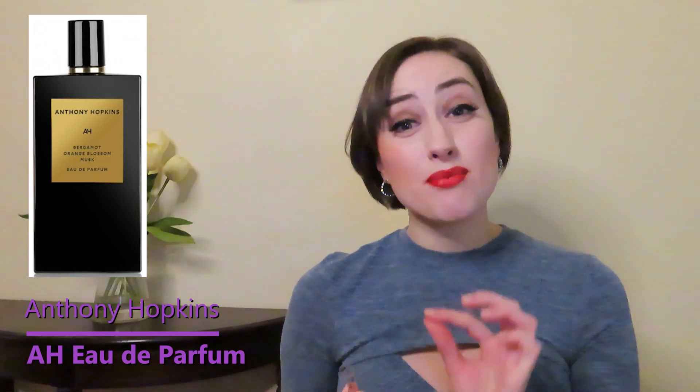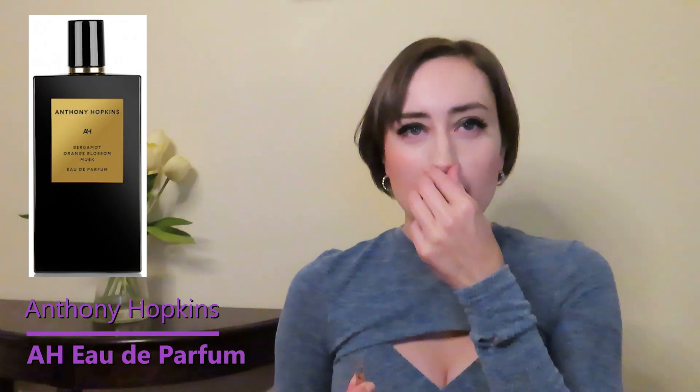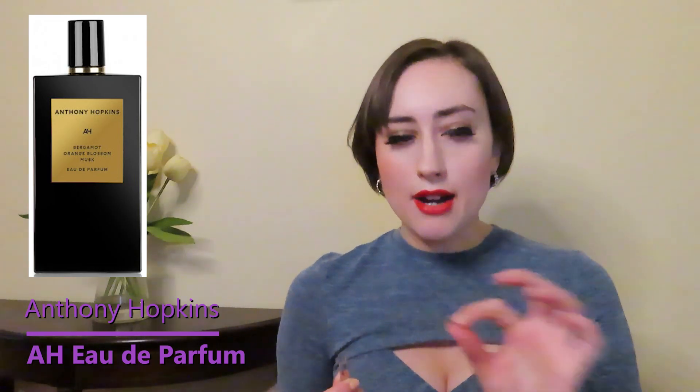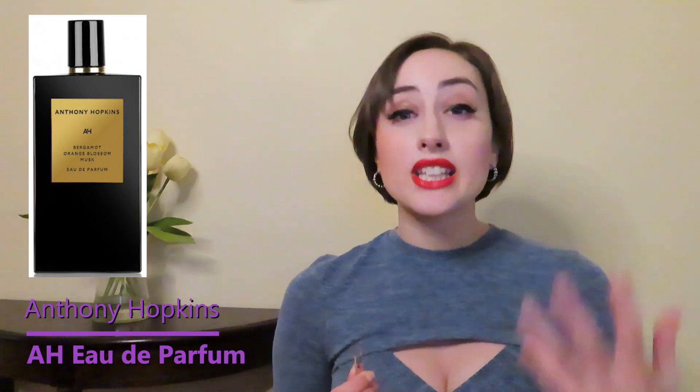In the dry down, the orange blossom is really beautiful. It has a clean musk with the orange blossom and kind of a medicine cabinet or apothecary-type smell, because the oils just smell grounded, natural, and unsweetened. Very unisex, very unique — it's not a typically pretty or sexy scent, it's just really fascinating, like reliving an experience.